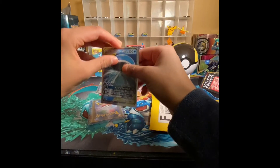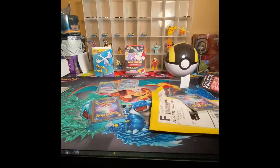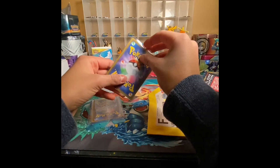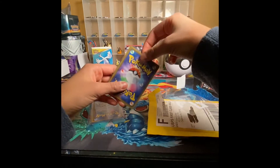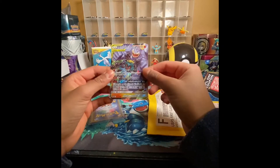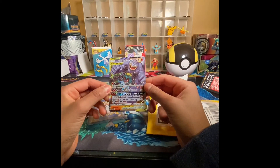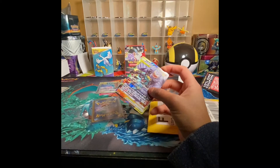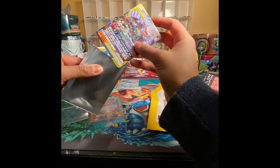I might do more of these videos because these are really cool cards. These guys are in really good condition. Here we go — three, two, one — a Marshadow and Machamp GX tag team! That's awesome. I love this — I'm gonna get more of these and make more of these videos.